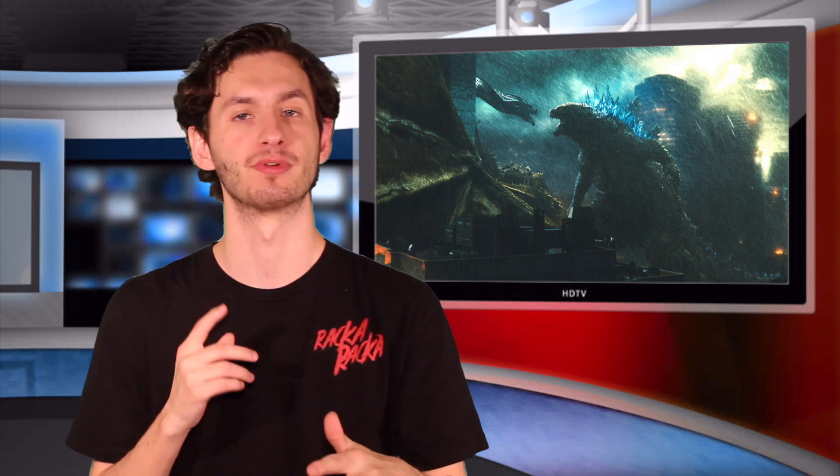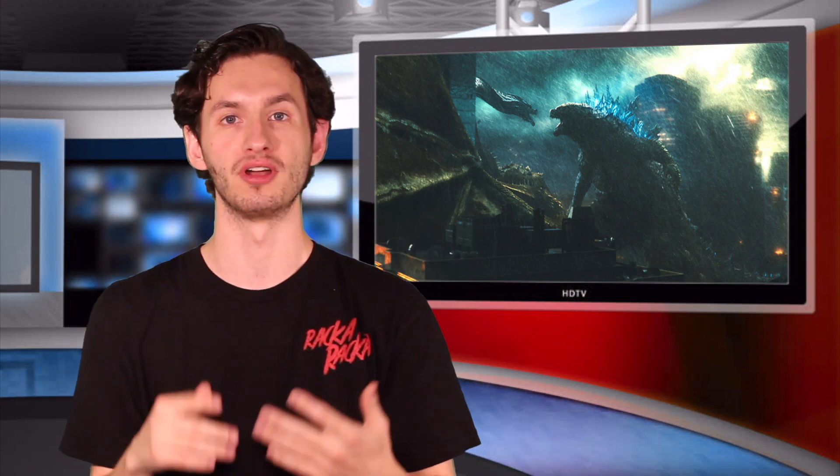Going into the audio and video quality — starting with the video — this movie is presented at home in a 2.4:1 aspect ratio. Godzilla: King of the Monsters absolutely looks incredible if you have a 4K TV, and even better with HDR, the color spectrum is going to absolutely shine in this release. What I loved especially is how each monster's colors look vibrant.